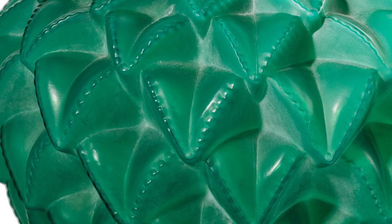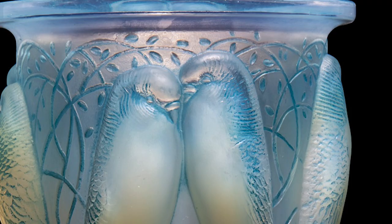The forthcoming Lalique sale features 66 different vases. Vases formed one of the core elements of Lalique's creative output, and there are many of the key favourites that people readily identify as being the work of René Lalique in the sale. So let's now just focus on three in particular.